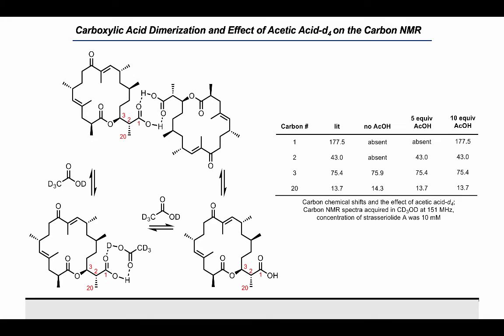In a dilute deuteromethanol solution, the carbon peaks for C1 and C2 were missing, and the chemical shifts for C3 and C20 were slightly off. The C2 peak was observed in the HSQC spectrum in the appropriate region, suggesting that the peaks were shifted and broadened by an exchange process.